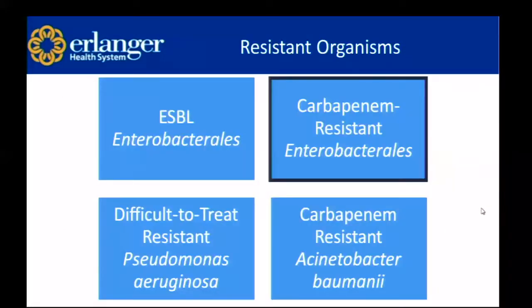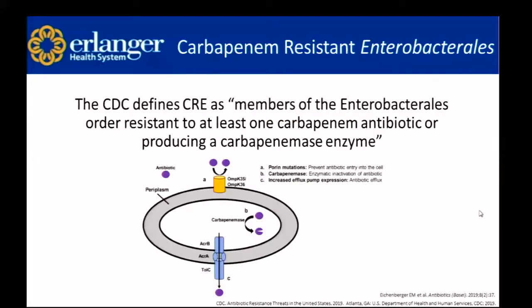Our next agent is carbapenem-resistant enterobacteriales. The CDC defines CRE as members of the enterobacteriales order that are resistant to at least one carbapenem antibiotic or producing a carbapenemase enzyme. Enterobacteriales bacteria develop antibiotic resistance through porin mutations that prevent antibiotic entry into the cell, carbapenemase production that breaks down the antibiotic, and increased efflux pump expression — pumps that shoot the drug out of the cell so it's no longer effective.